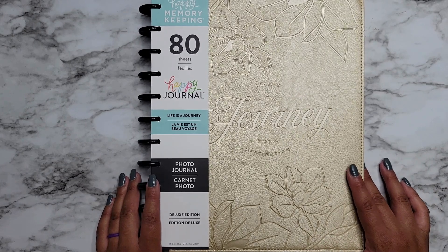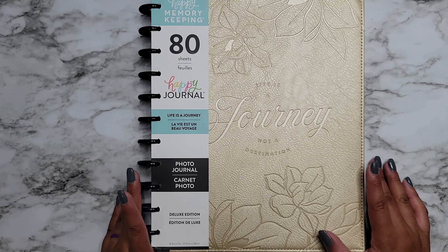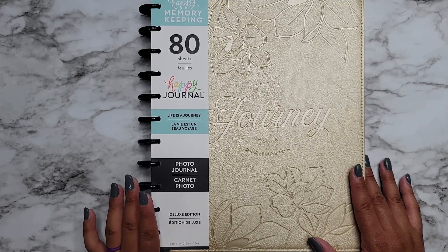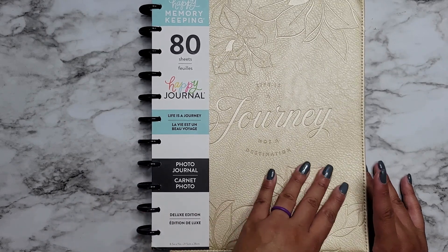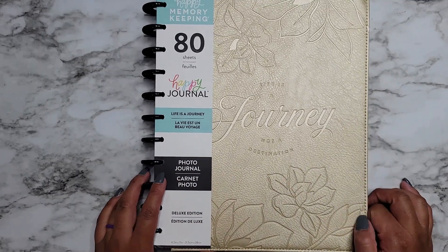The other two journals are available on the Happy Planner website, and that was pretty much all that was left at my store. I think one of the expansion packs was also there, which I might go back and get using the 50% off coupon as well if they still have it.